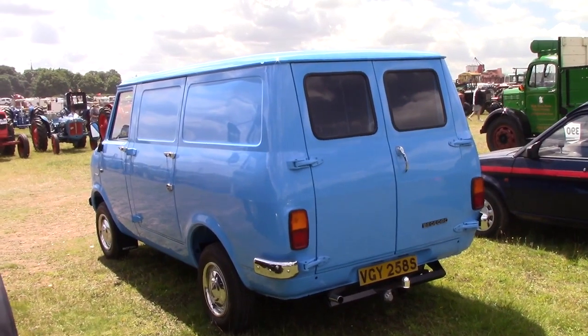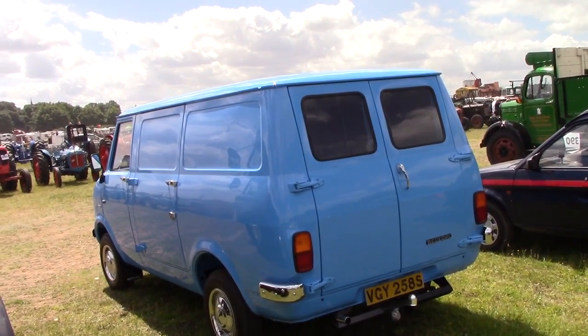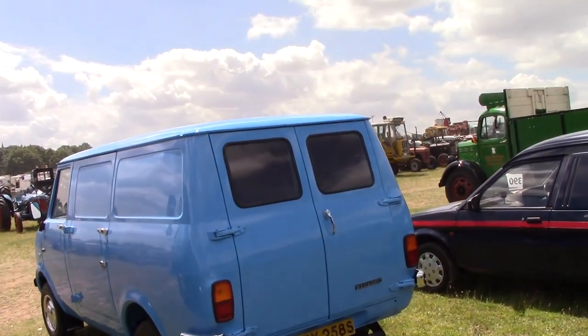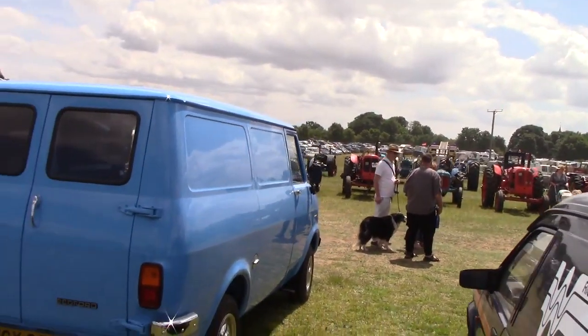I drove one of those on the farm when I was a kid. I think it's diesel though, that one was. Same colour as well, as when I used to drive, on a farm.